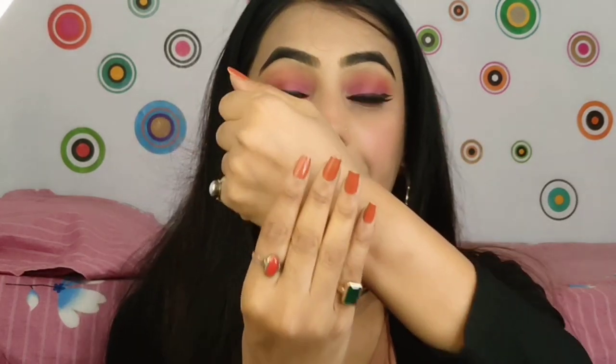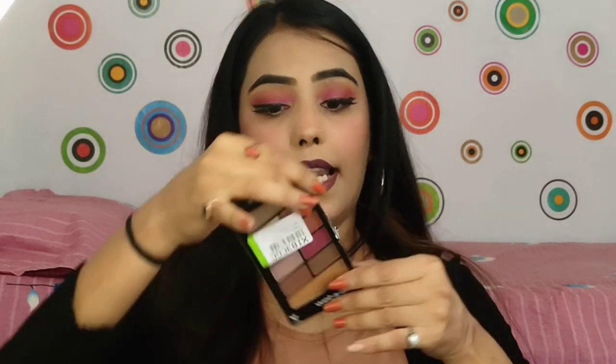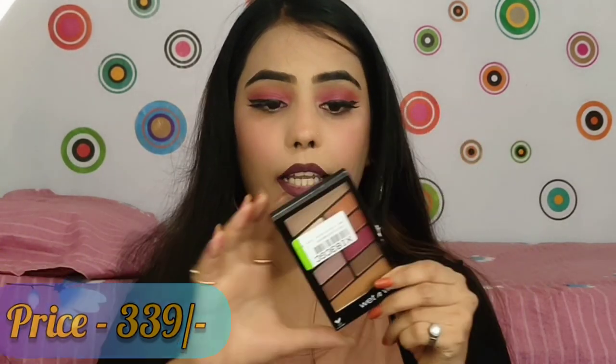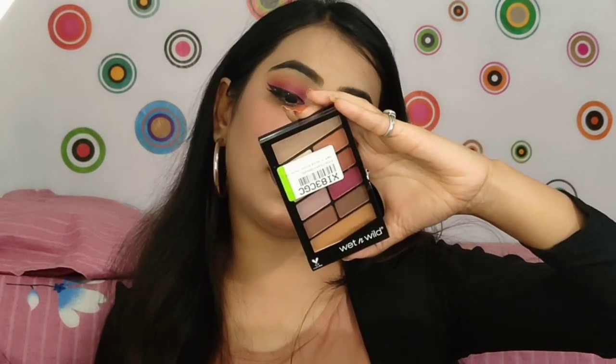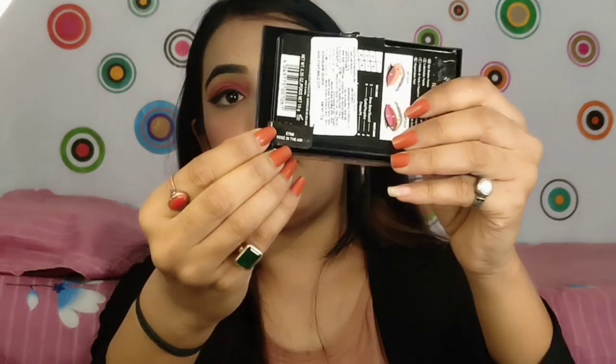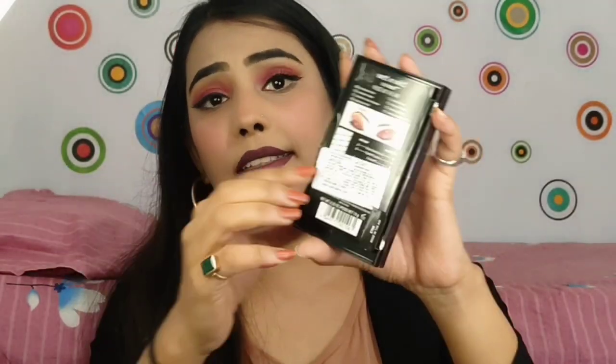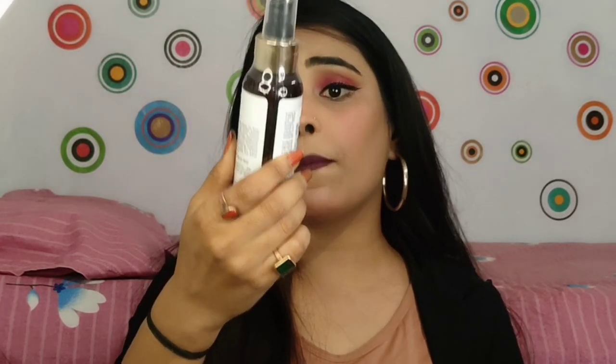I will show you the swatches. Guys, you can see how pigmented it is. I purchased it for around 300 rupees. The shade is E758, which is in the Rose collection. I think it has great transition shades and the palette overall is superb. You can apply many beautiful eyeshadow looks with this palette.